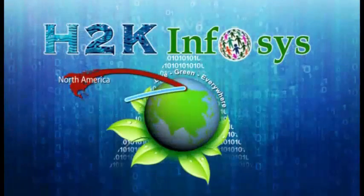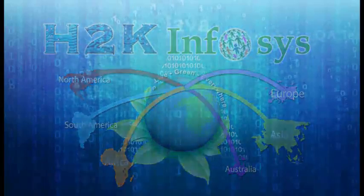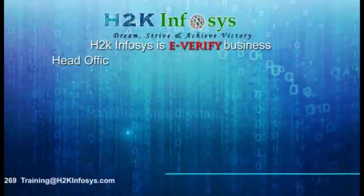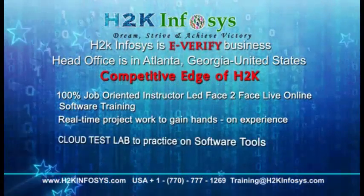H2K Infosys provides world-class online IT training, staffing, and software testing solutions to customers worldwide. Here is how we are different from our competitors: 100% job-oriented training.